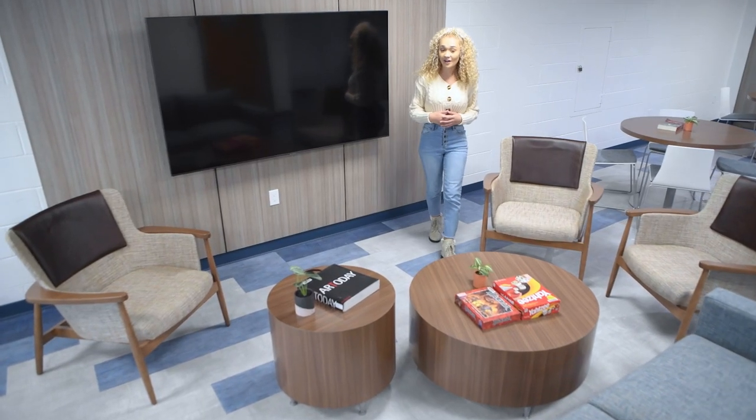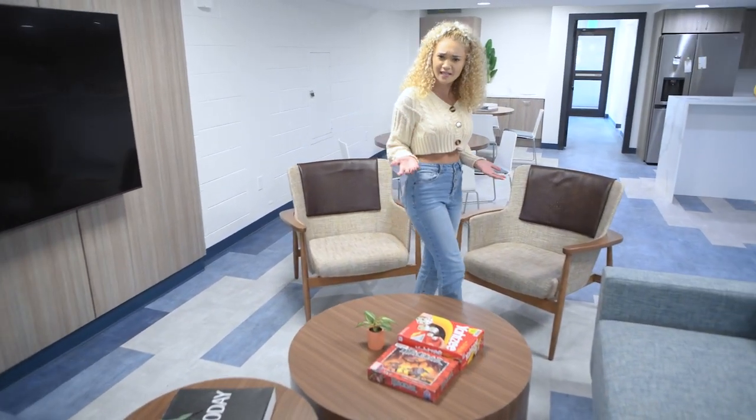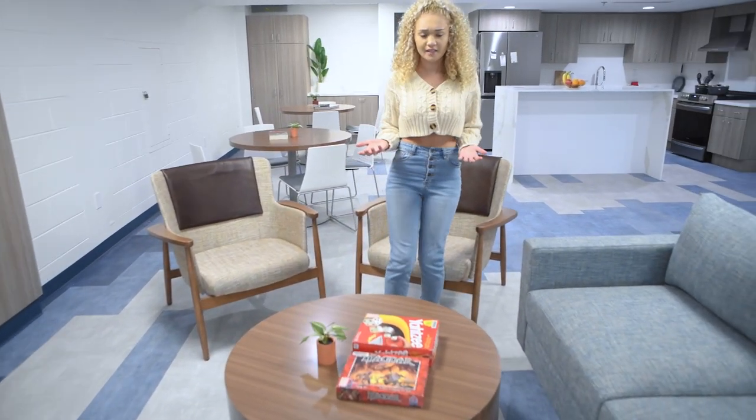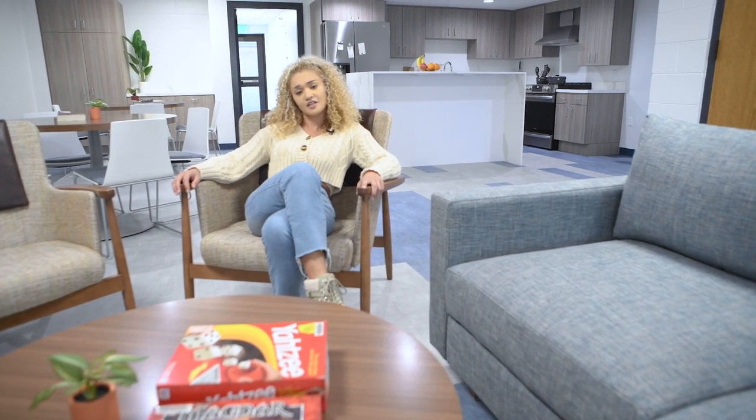All floors now offer a lounge area with a TV so students can come and watch movies and play video games with their friends. These spaces look so comfy — you can see yourself hanging out and listening to music here too.